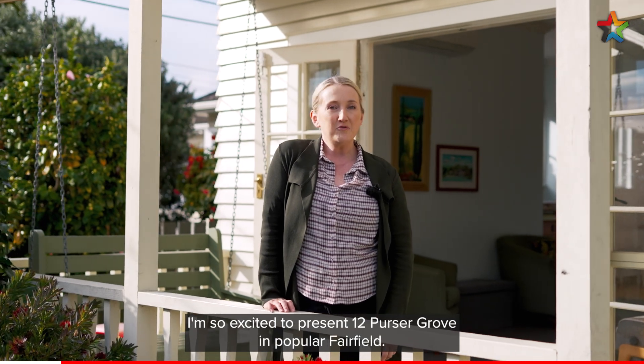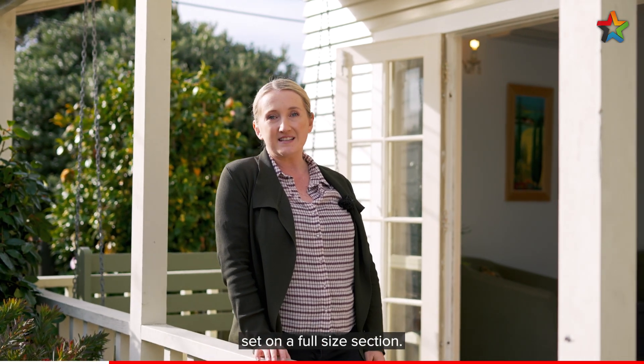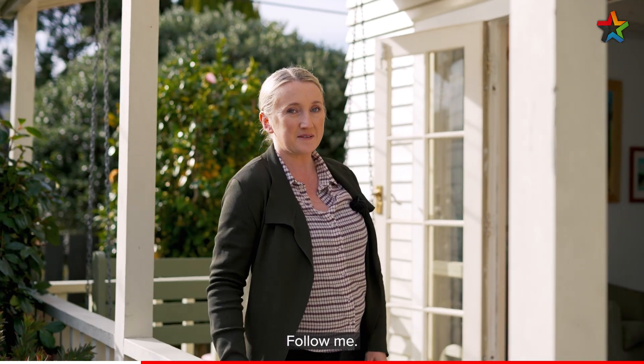Kia ora, I'm Alice Pearson from Professionals and today I'm so excited to present 12 Pursa Grove in popular Fairfield. This is a stunning character designed home, set on a full-size section — it's perfect for family and I'd love for you to come and check it out. Follow me.